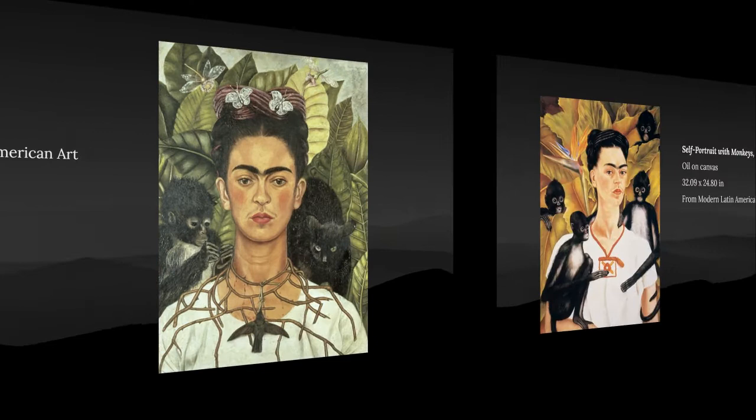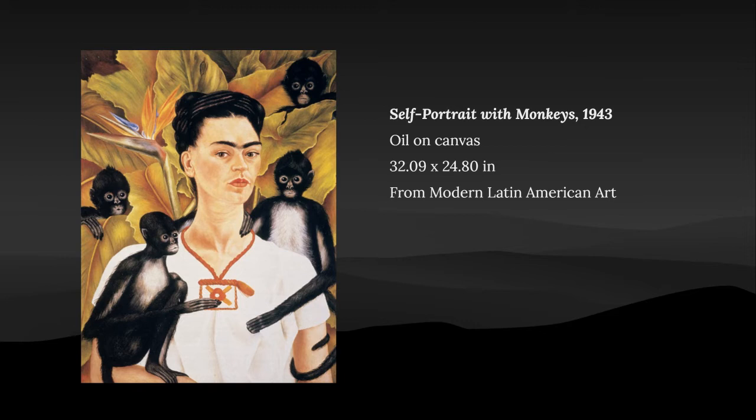This next painting is a self-portrait with her pet monkey. Many of her paintings include monkeys, not only this one. Frida painted this with oil on canvas measuring 32.09 by 24.80 inches.